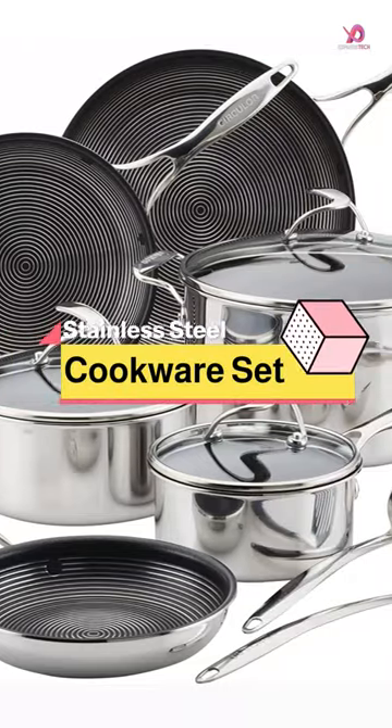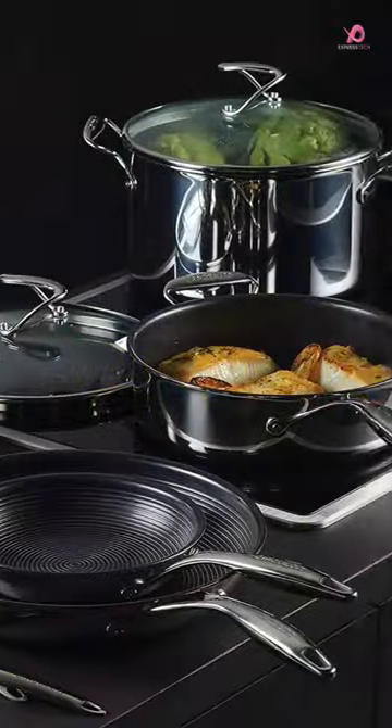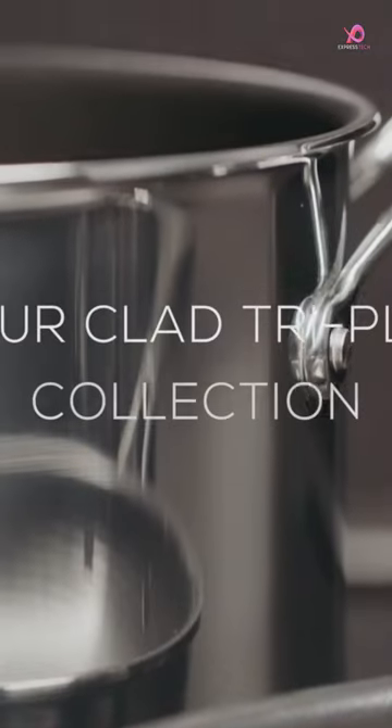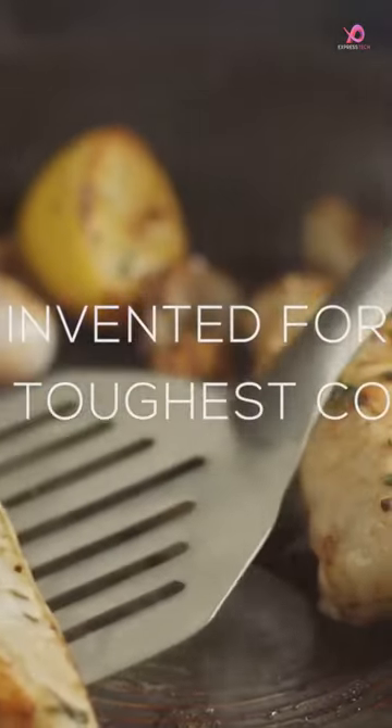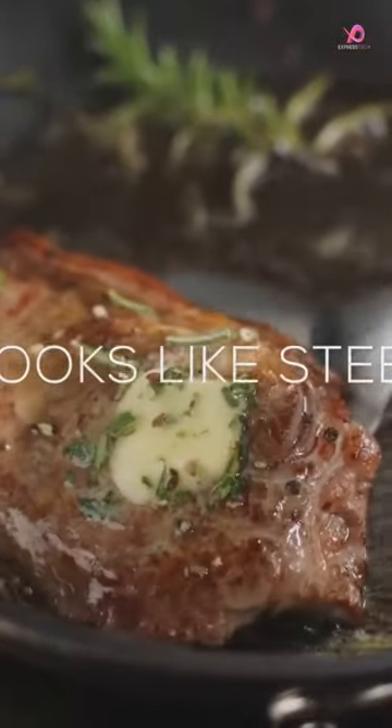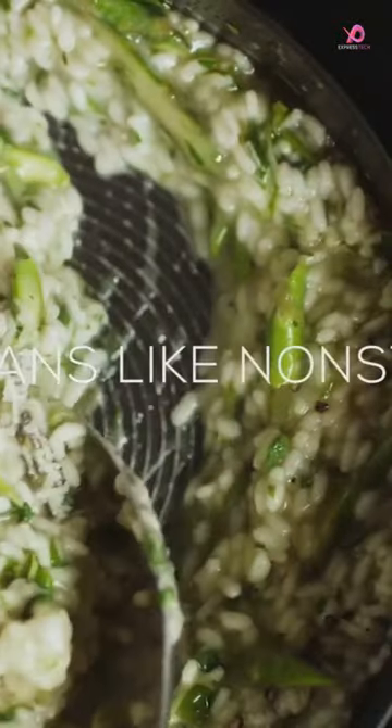The Circuline-clad Stainless Steel Cookware Pots and Pans and Utensils Set with Hybrid Steel Shield and Nonstick Technology, 12-Piece Silver, is a perfect choice for those who want the best of both worlds. With its hybrid surface, you can enjoy the convenience of nonstick cooking without sacrificing the durability of stainless steel.